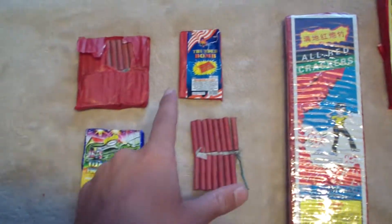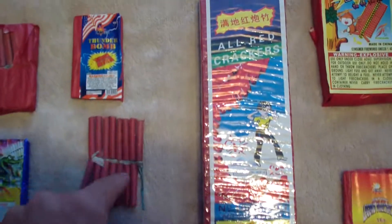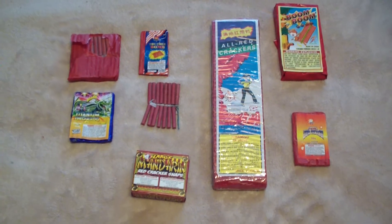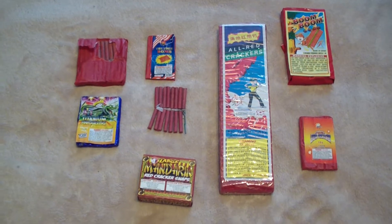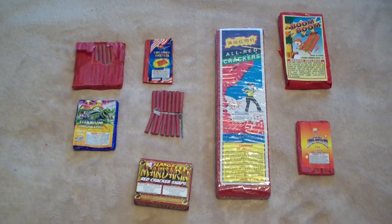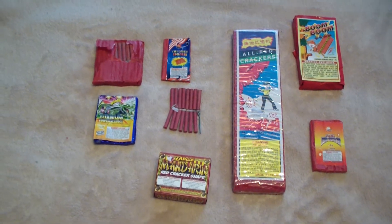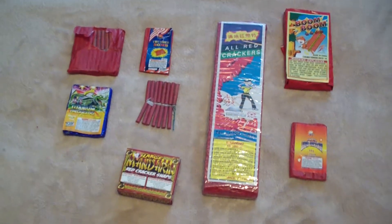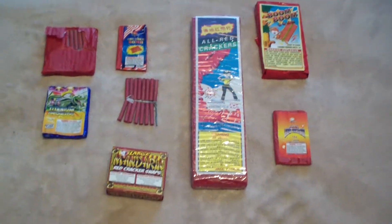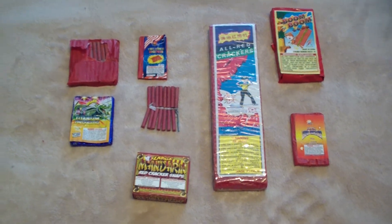So that's my firecracker stash for this year. To sum it up: two more packs of these, a whole brick of these, one pack, and a flat of these. I'll be doing a stash video this year — not sure when I'll get that up, hopefully before the Fourth, but it'll probably be after, or maybe on the Fourth during the day. I just keep adding to my stash so I don't want to shoot a video until it's complete. Anyway, I hope you guys are all getting ready for the Fourth of July and doing well. Firecracker Sam out.